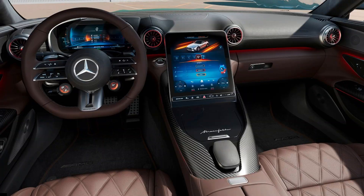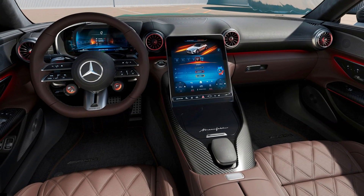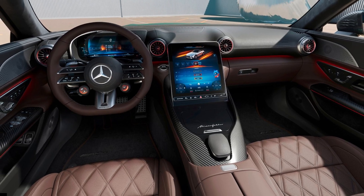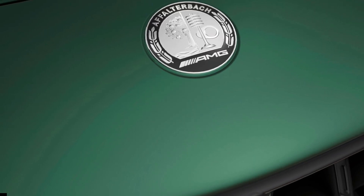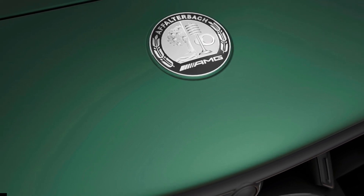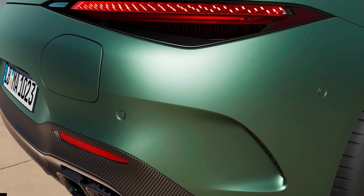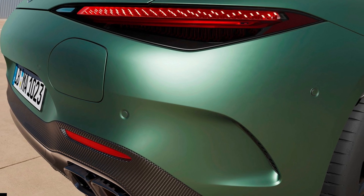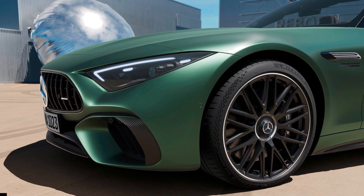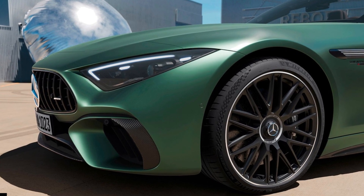Design-wise, the AMG SL63 SE Performance has unique styling touches such as the red-tinged model badges, E-Performance fender badges, and grooved trapezoidal twin tailpipes. Standard is a set of 20-inch multi-spoke AMG light alloy wheels, aerodynamically optimized and painted matte black with a high-sheen finish.